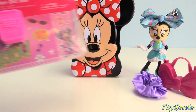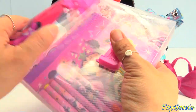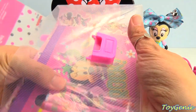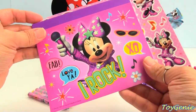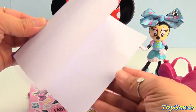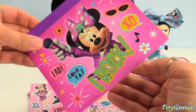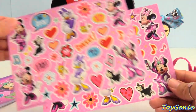Next, let's take a look at this Minnie Mouse on-the-go set. And inside we have stickers, crayons, and a notepad. It says 'Fab,' 'love ya,' 'I rock,' 'XO.' White pages in the notepad, and lots of stickers. How cool is that?